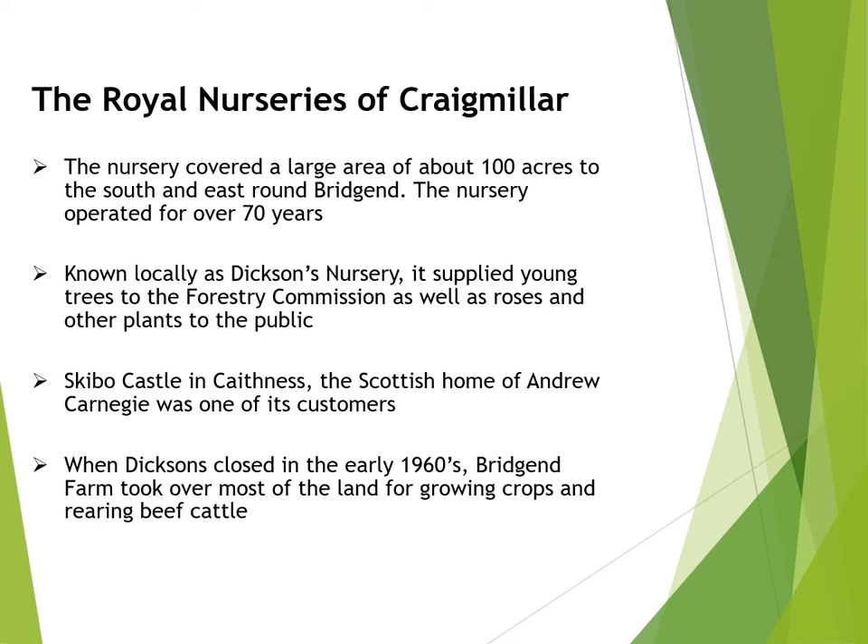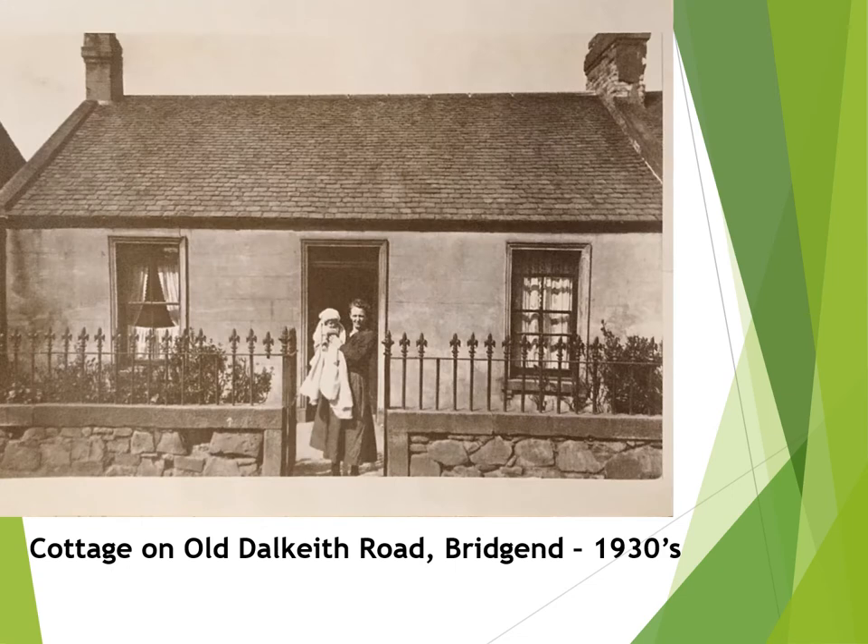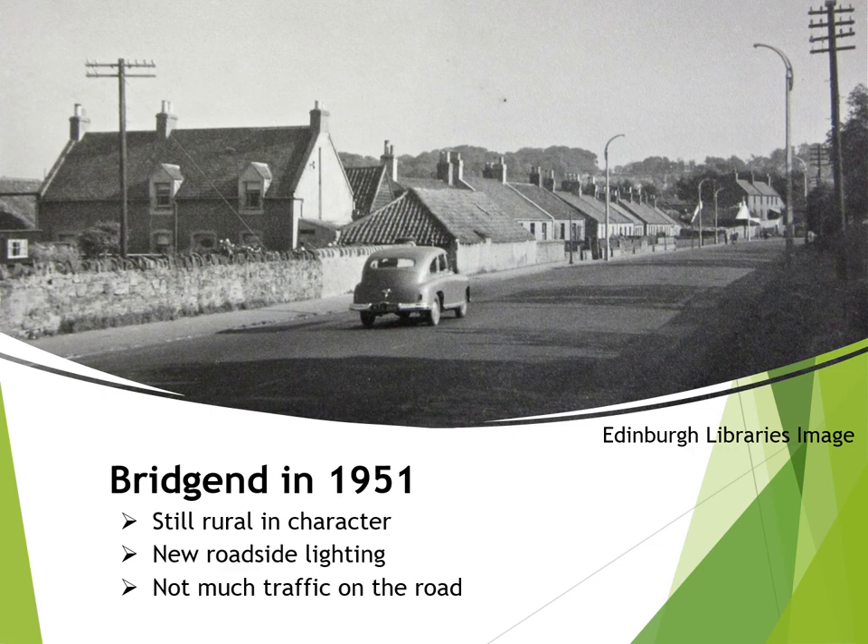When Dixon's closed down in the early 1960s, Harry Darling at Bridgend Farm was able to rent the land. According to Harry, the land was second to none for growing the best barley and for hoeing turnips. He also was able to keep a large herd of Aberdeen Angus cattle. This is a lovely photograph from the 1930s of one of Bridgend Cottage's residents showing off a new member of the family. Even as late as 1951, Bridgend was still quite rural in character and still relatively free of traffic.